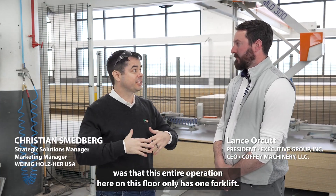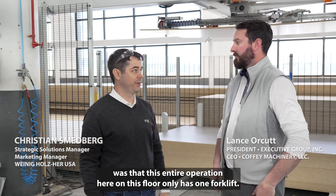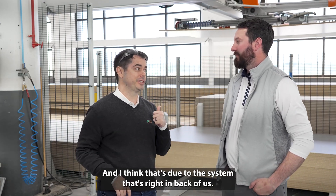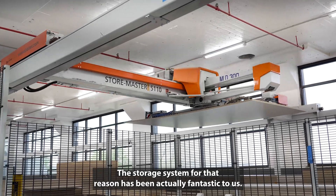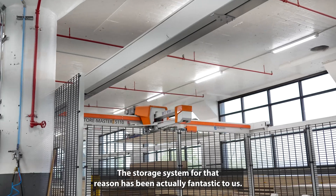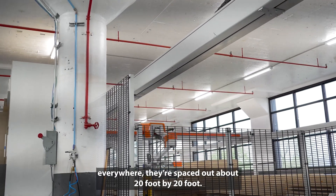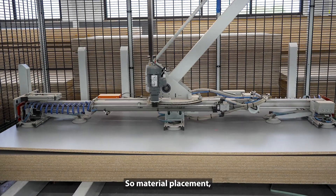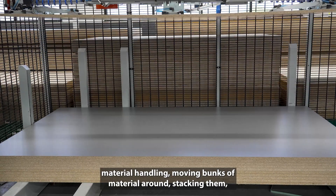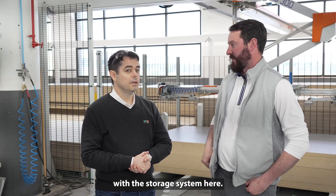Lance, one of the first things I noticed coming into Executive Group was that this entire operation on this floor only has one forklift, and I think that's due to the system that's riding back of us. Yeah, 100%. The storage system has been fantastic to us. It's an old big concrete building with concrete columns everywhere, spaced about 20 foot by 20 foot, so material placement, material handling, moving bunks and material around, stacking them — it was a struggle for us until we solved that problem with the storage system.